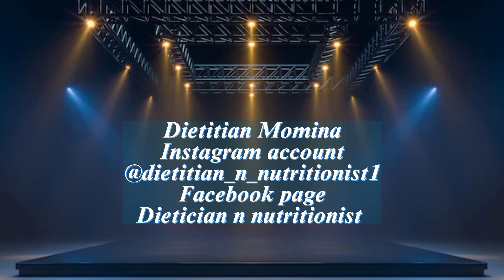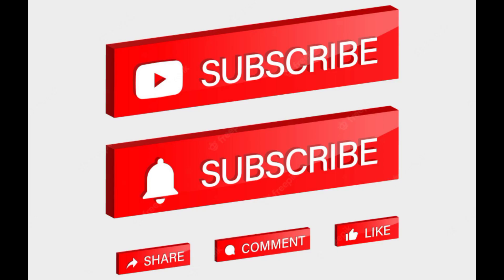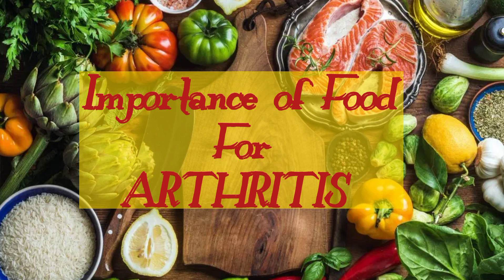I hope you all are doing well. Before starting the video, I want you to subscribe, like, comment, and share my YouTube channel with your loved ones. In today's video, I will cover the importance of food in treating arthritis.